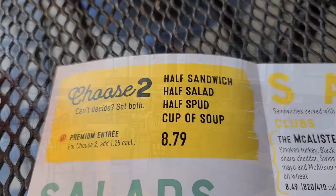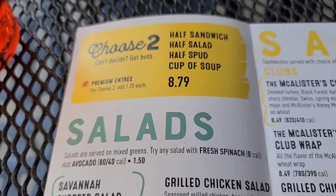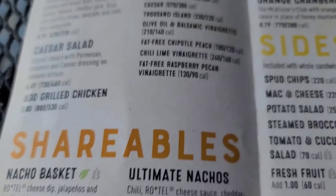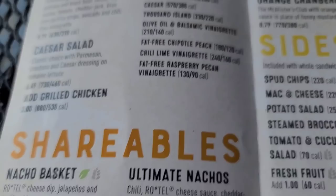Let's look at the menu here at McAllister's. First one — choose two for $8.79. That's some salads: garden salad, chef salad. There are their dressings on the right. The Caesars. Shareables: nachos and ultimate nachos. Let's go up to sandwiches. The clubs. We're getting that first one, the McAllister Club — that's their signature. That's what we're going to get.